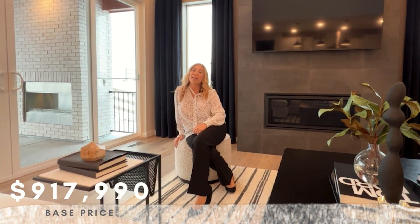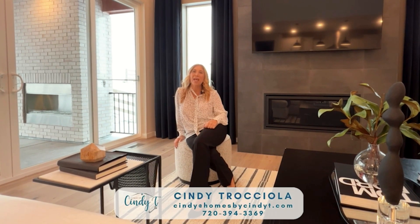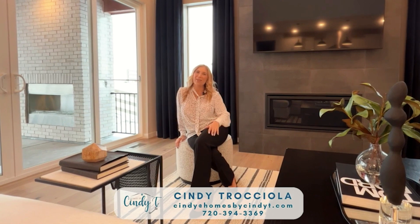This home starts at $917,990. If you have any questions about it or would like to take a look, please contact me and I'll see you all on the next video. Take care.